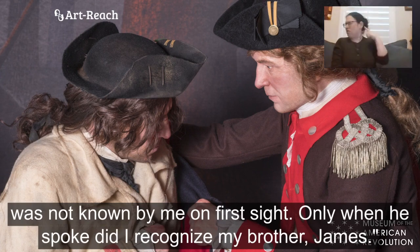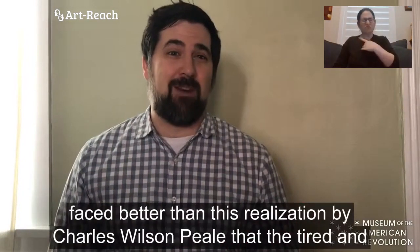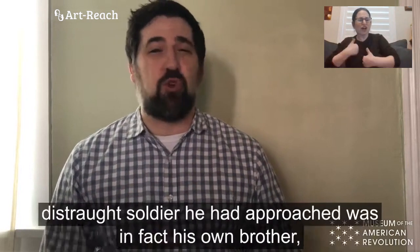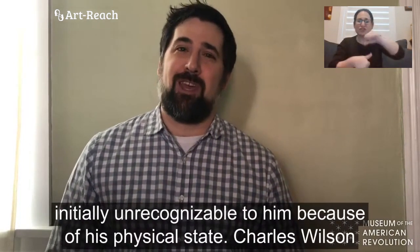Only when he spoke did I recognize my brother James. Perhaps nothing speaks to the challenges that Washington's army had faced better than this realization by Charles Wilson Peale — that the tired and distraught soldier he had approached was in fact his own brother, initially unrecognizable to him because of his physical state.